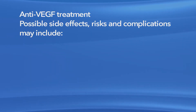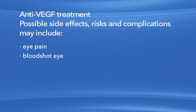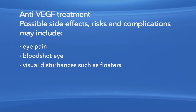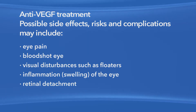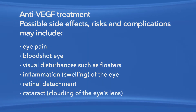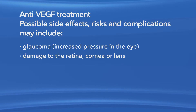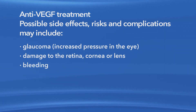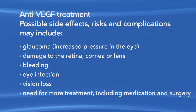As with any medication or procedure, there are risks of side effects and complications with anti-VEGF treatment and with laser surgery. Possible side effects and complications with anti-VEGF treatment may include eye pain, a bloodshot eye, small specks in your vision called floaters, inflammation or swelling of the eye, retinal detachment — which is when the retina pulls away from the back of the eye — clouding of the lens of the eye or cataract, increased pressure in the eye called glaucoma, damage to the retina, cornea or lens, bleeding, eye infection, vision loss, and the need for more treatment including medication and surgery.